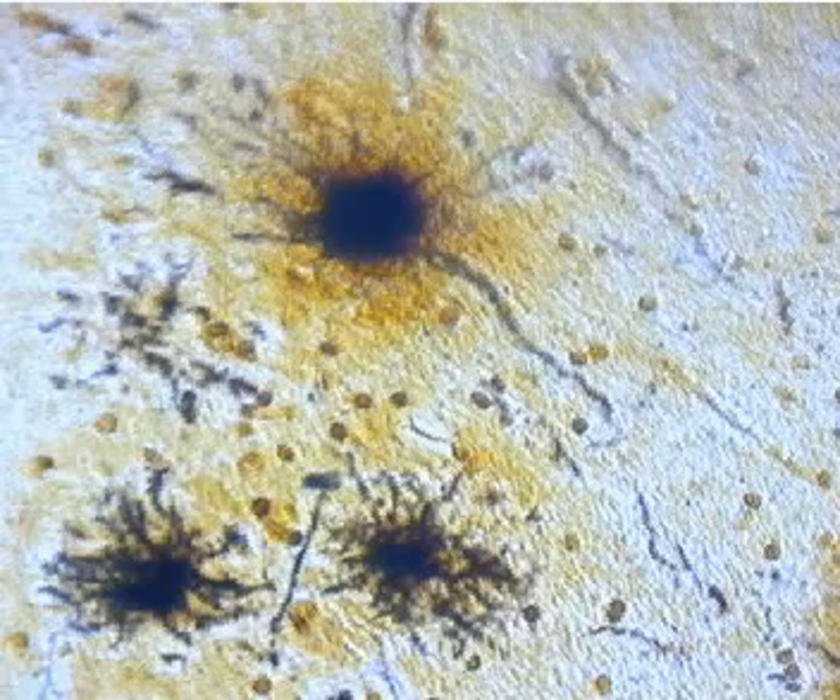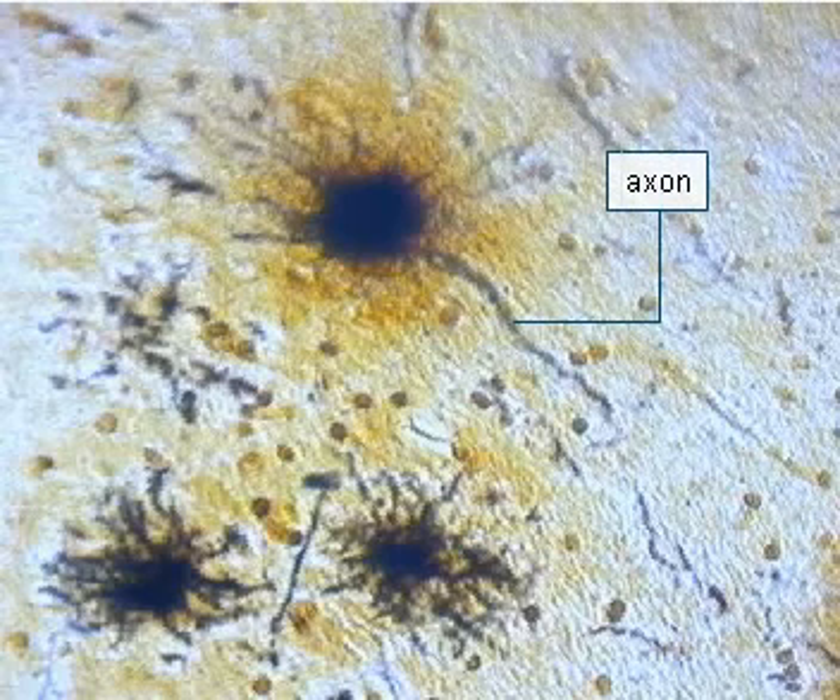The white matter is mainly composed of axons that act as connections between both hemispheres, between particular sections of the cerebral cortex within one hemisphere, and between the cerebral cortex and other body parts.